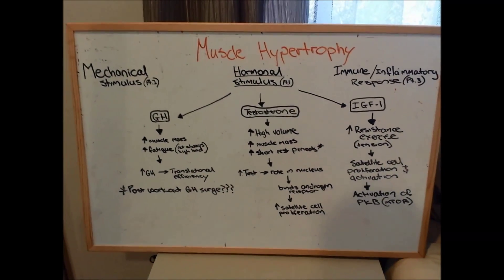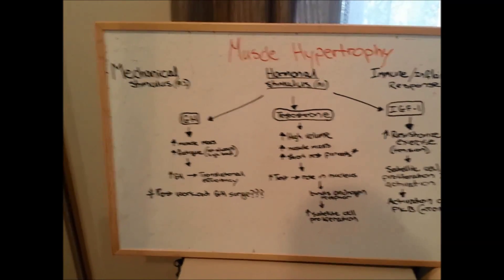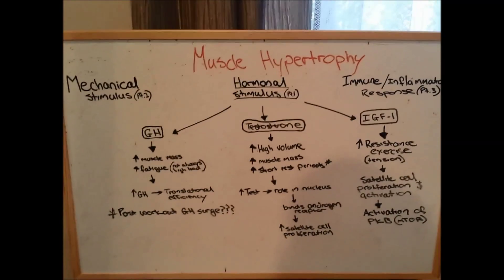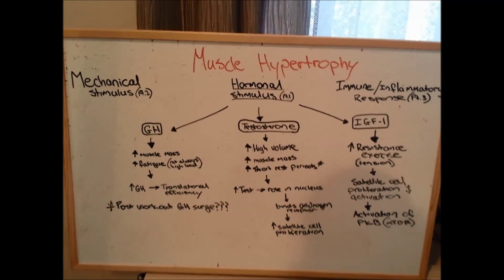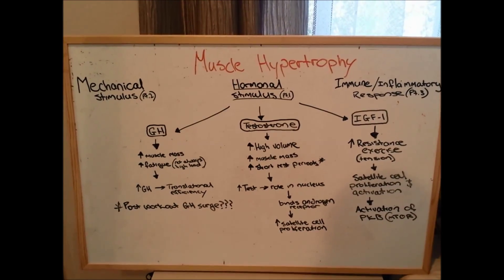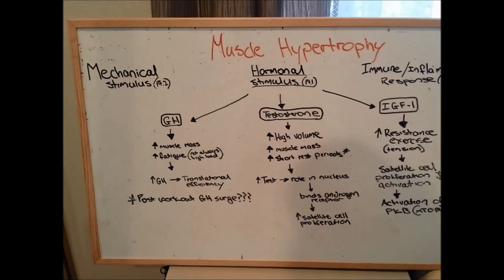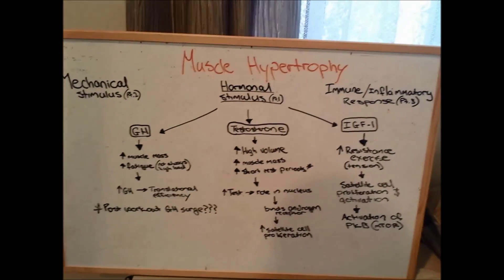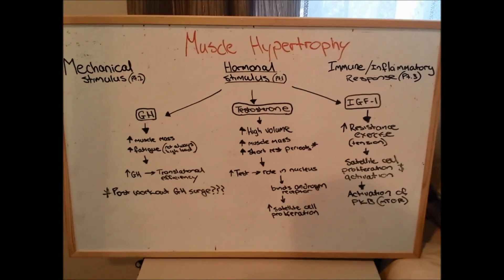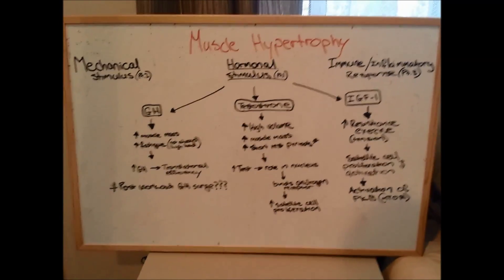Growth hormone doesn't have as much of an effect on muscle mass as something like IGF-1 does. It's more for bone, cartilage, and soft tissue growth. The whole post-workout growth hormone surge thing is missing the forest for the trees. Acute hormonal fluctuations don't really mean much in the long term. If you get a spike post-workout, you'll probably see a lower level at some other time in the day when you eat. Growth hormone doesn't really have that much of an effect on muscle tissue anyway.